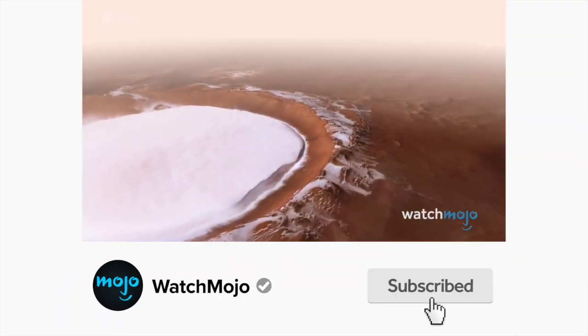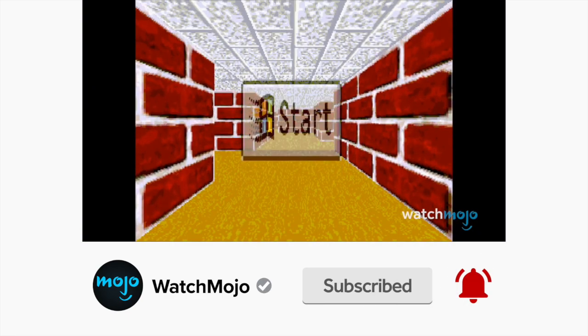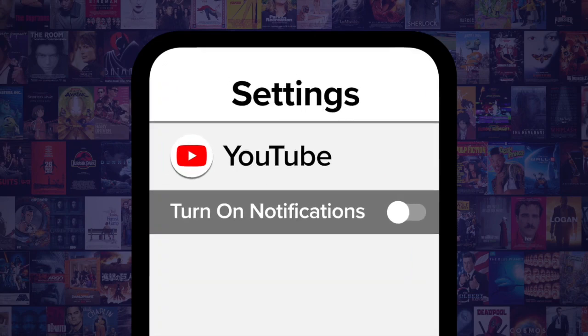Before we continue, be sure to subscribe to our channel and ring the bell to get notified about our latest videos. You have the option to be notified for occasional videos or all of them. If you're on your phone, make sure you go into settings and switch on your notifications.